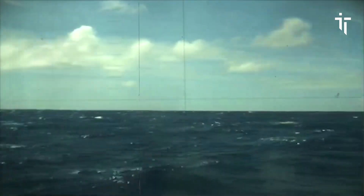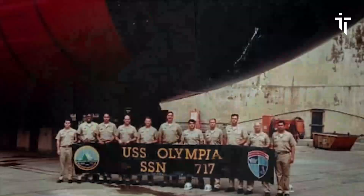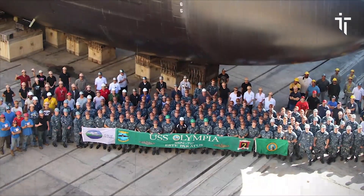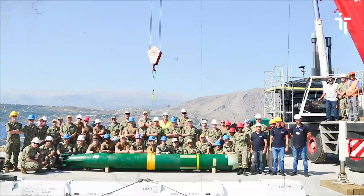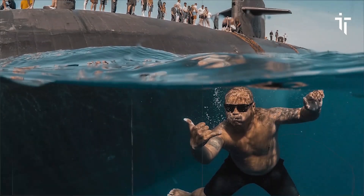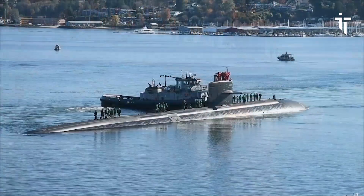As technology has advanced and new submarine designs have been introduced, the Los Angeles-class submarines, including Olympia, have gradually been phased out of frontline service. However, their legacy lives on as they have paved the way for the development of the next generation of submarines, such as the Virginia-class, which incorporates many of the lessons learned from the Los Angeles-class.